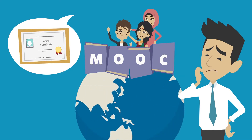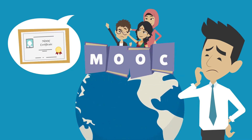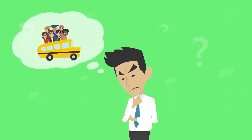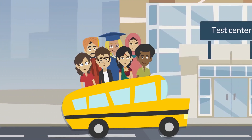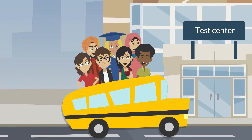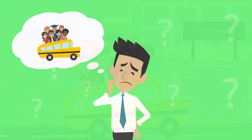Even more so when your students are asking for formal certification. Some market solutions enable on-site exams. However, the logistics, headache and travel expenses, as well as discomforts, make them unsuitable for MOOCs.